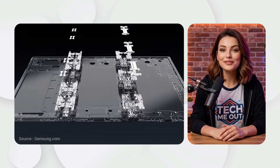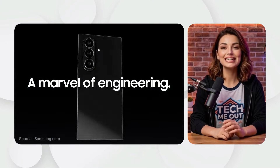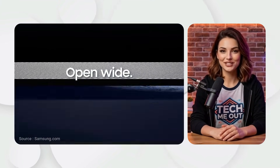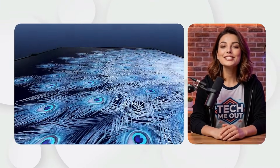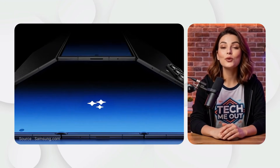Samsung Galaxy Z Tri-Fold, 2025. Finally, in December 2025, the Z Tri-Fold changes everything. With two hinges and three layers, it opens into a giant 10-inch display. It is the ultimate all-in-one device, merging the phone and tablet into one masterpiece.